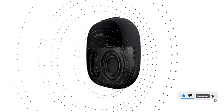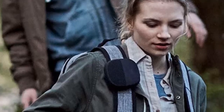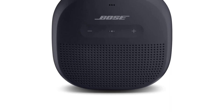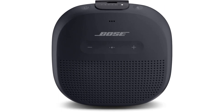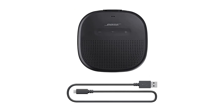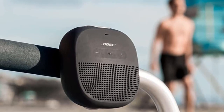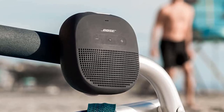Despite its small size, the SoundLink Micro packs in a custom-designed transducer and dual passive radiators that deliver a powerful sound output. There's Bluetooth for wireless connectivity, and the integrated voice prompts make for a fuss-free usage experience. Using the companion Bose Connect smartphone app, you can personalize audio settings and manage connected devices. The SoundLink Micro also includes a built-in speakerphone for hands-free calls and has a battery endurance rating of up to 6 hours on a single charge. It's available in three color options: black, bright orange, and midnight blue.